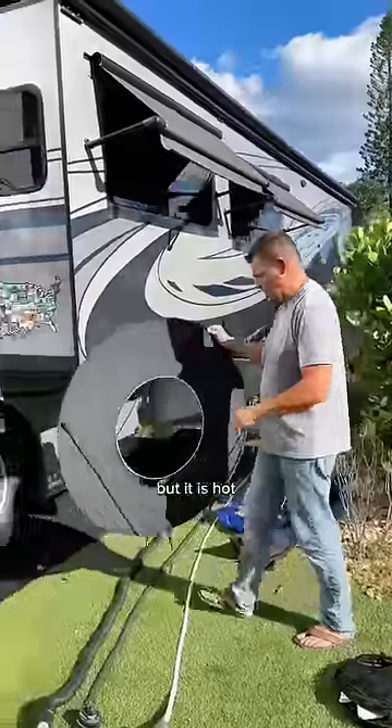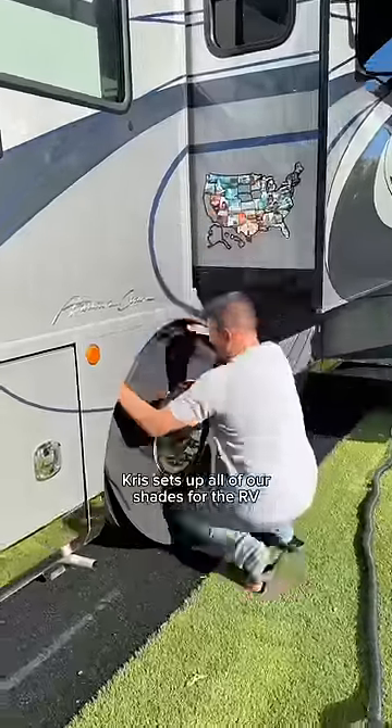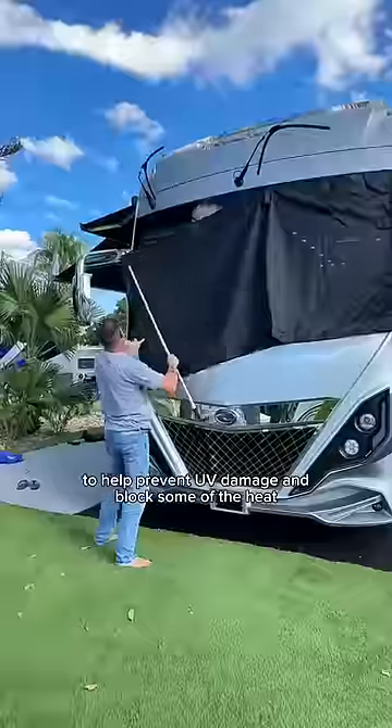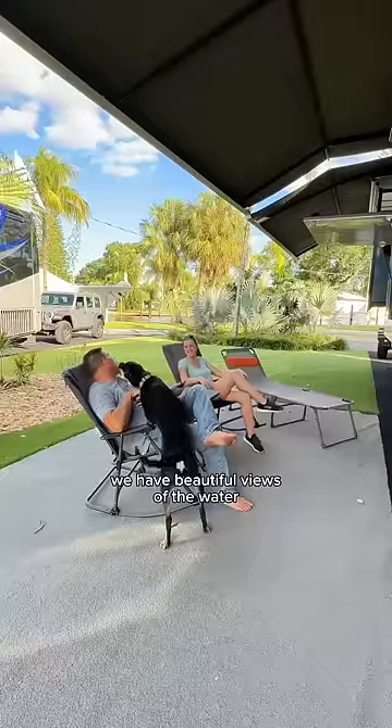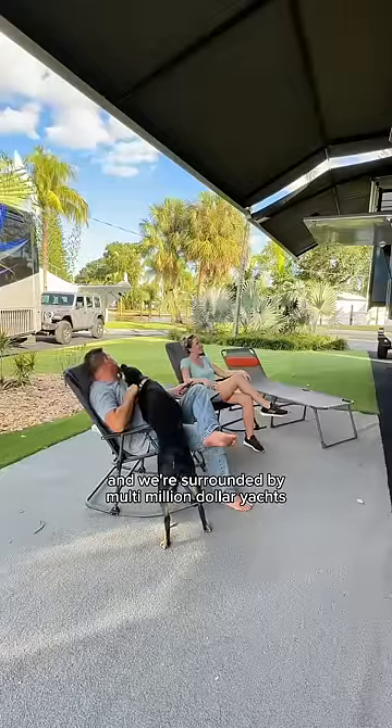We're loving the Florida sunshine, but it is hot. Chris sets up all of our shades for the RV to help prevent UV damage and block some of the heat. This is the first RV resort we've been to that's also a marina. We have beautiful views of the water, and we're surrounded by multi-million dollar yachts.